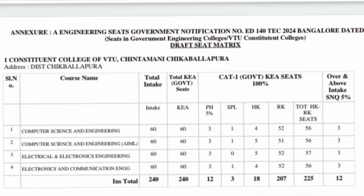So starting with this is part of Annexure A of the seat matrix which was released today. The first college on the list is a VTU center located in Chikaballapur — that is why you will see the name as Constituent College of VTU, Chintamani, Chikaballapur. 240 seats are there, and you can see the seat breakdown: physically handicapped and special category, Hyderabad Karnataka region seats, rest of Karnataka seats, as well as supernumerary quota (SNQ) seats — 5%, totaling 12 seats out of 240.